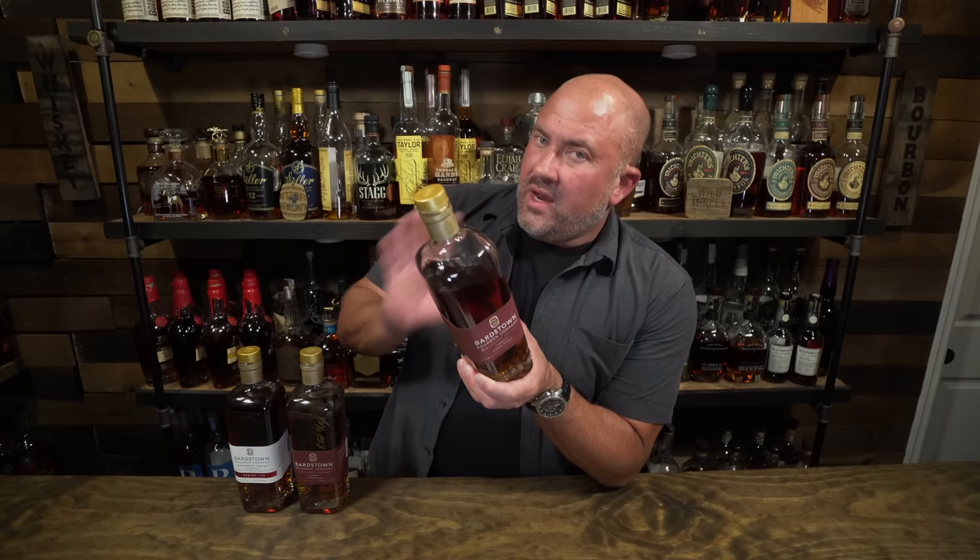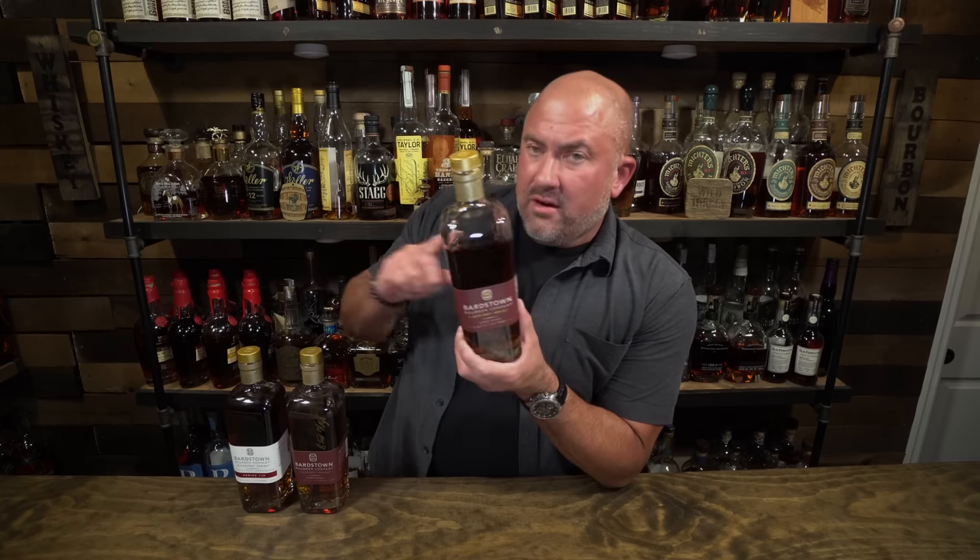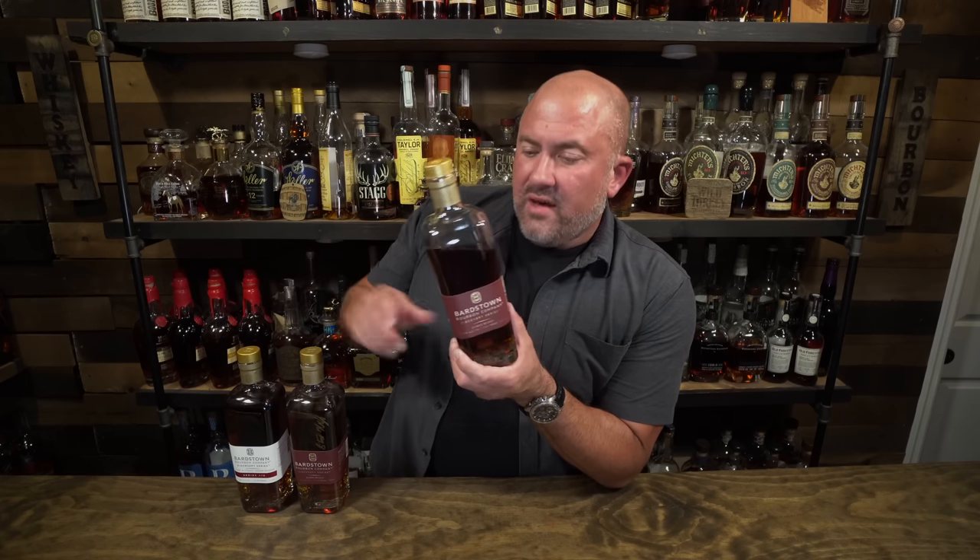We've got the Bardstown Bourbon Company Discovery Series 10. If you enjoy this video, please smash that like button, subscribe, and leave a comment — it really helps in the algorithm. Next up we're putting it against Discovery Nine, a good bottle at 112.5 proof that I like quite a bit. Then we've got the Bardstown Eight — most people think the eight was really good, better than the nine. The 10 comes in at 114.1 proof, and I can't wait until Bardstown can mostly use their own stock to create these interesting custom Discovery blends.